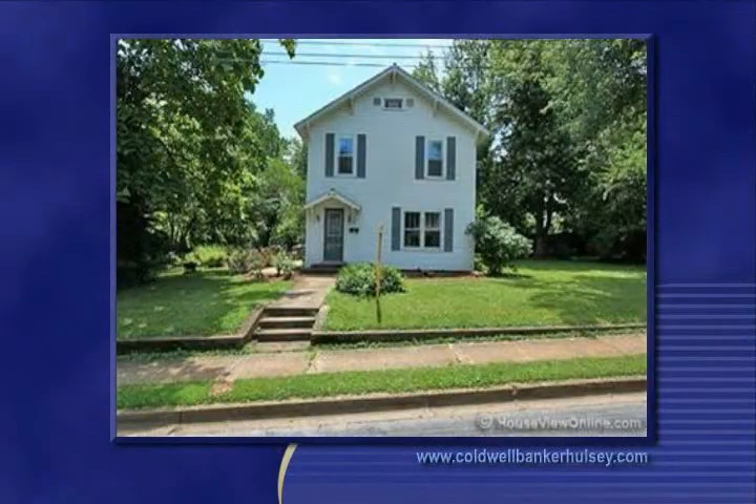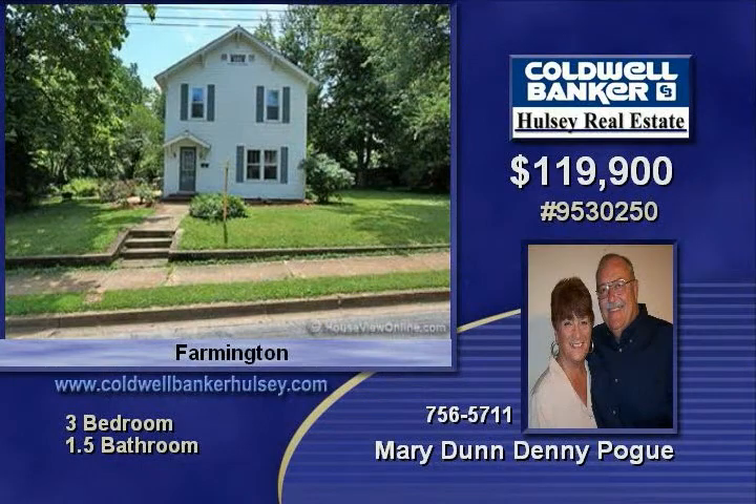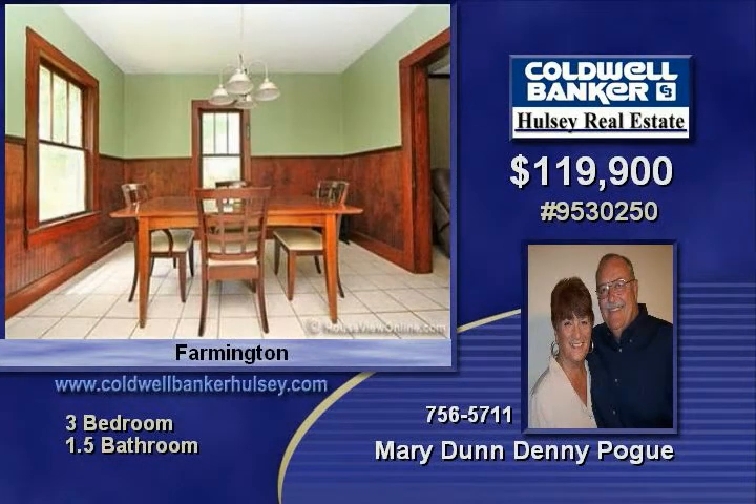Charming salt box colonial with lots of character up for sale. Wonderful three bedroom, one and a half bath home includes a full, unfinished basement. Separate dining room, spacious living, and great kitchen.